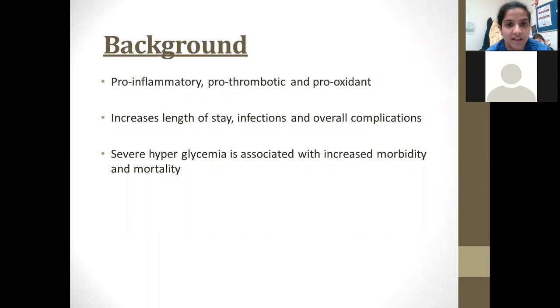This occurs as an adaptive response to stress due to increased release of cortisol and other catabolic hormones, which increases blood sugar levels. Hyperglycemia can be pro-inflammatory, pro-thrombotic and pro-oxidant. This results in reduced immunity, increased incidence of infections, and generally an overall rise in complications, thereby increasing the length of hospital stay. In conclusion, severe hyperglycemia can be associated with increased morbidity and mortality.